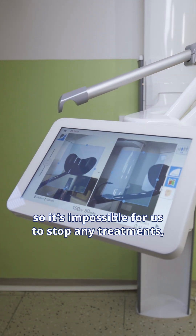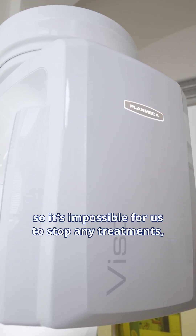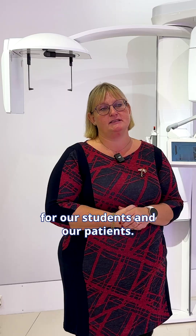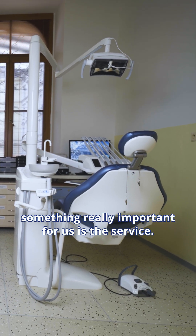We are a teaching hospital, so it's impossible for us to stop any treatments, any teaching, any lessons for even one day. We should be ready every day for our students and our patients, so when choosing the supplies and advice, really important for us is service.